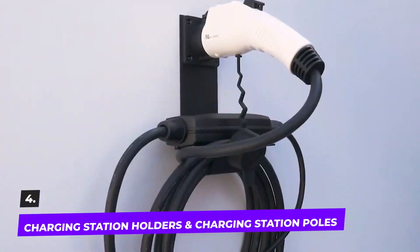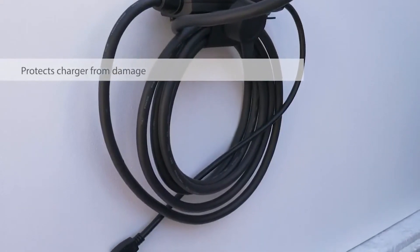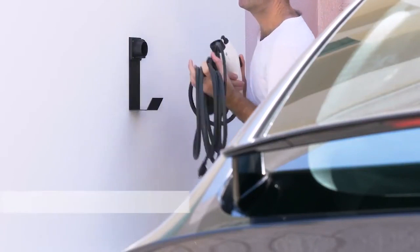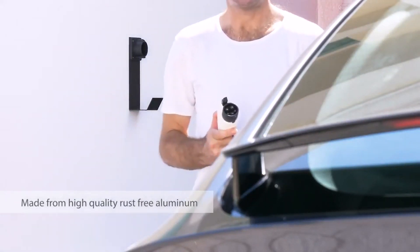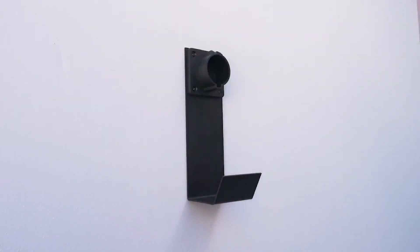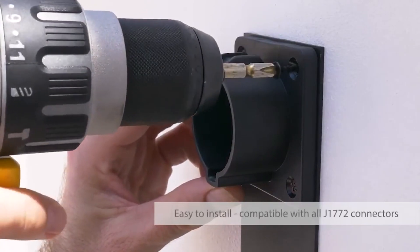Number four: the charging station holders and charging station poles. If you recently purchased an electric vehicle, the charger is a crucial addition to your vehicle. These car charging station holders hold the EV home charger in in-wall, foot, and concrete installations, and are appropriate for both commercial and residential electric vehicle charging stations.